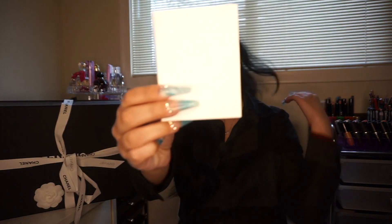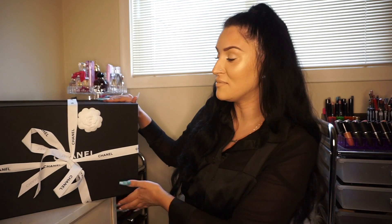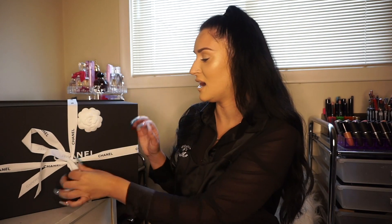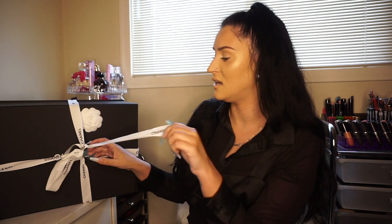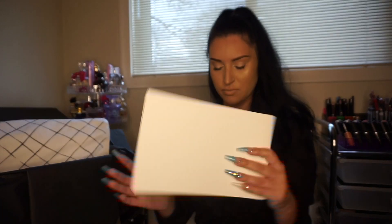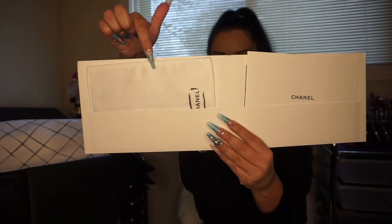This is the receipt — it came in this little envelope with the camellia. Here is the box. You get the camellia and then you get the ribbon, which is super cute. In the box you get this book that tells you the history of Chanel and Chanel classic flaps and reissues — really cool. You also get this little envelope with a care booklet inside and a cleaning cloth.